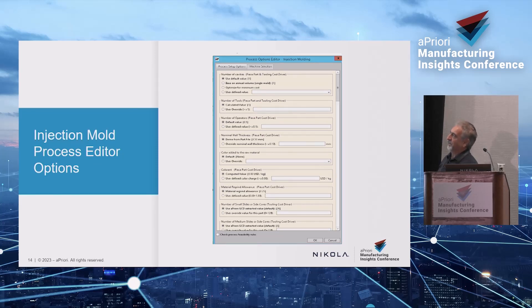How many molds do you need? Are you making a million parts a year or 10,000? You can let Apriori optimize that cost for you. Number of operators: when a part comes out it's usually robotic, but you might have an operator manually pulling it off the tool after molding.